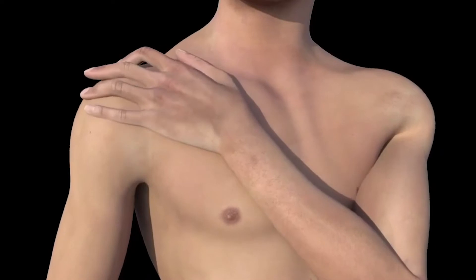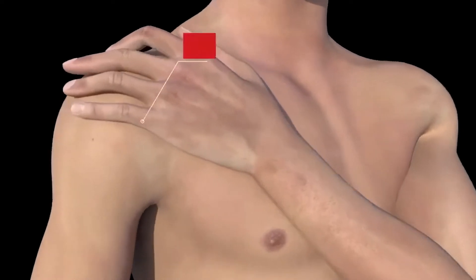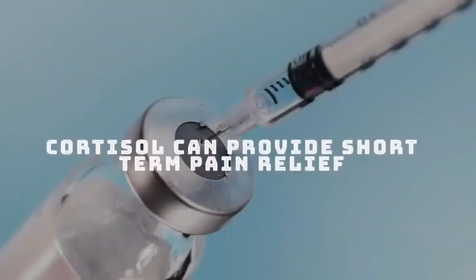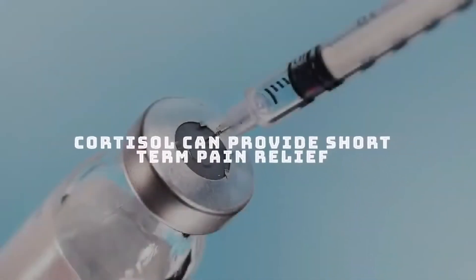The common understanding 10–15 years ago was that tendon pain comes from tendonitis, meaning inflammation around the tendon. The thinking was: there's inflammation, so if you apply corticosteroids — which are anti-inflammatory — the pain goes away. In reality, it did help a lot of patients, and it still holds true that corticosteroids can provide short-term pain relief. But as we've learned more, we've found that tendon pain is not just inflammation, and we've shifted our thinking toward tendinopathy.